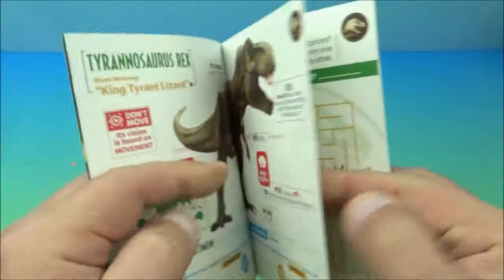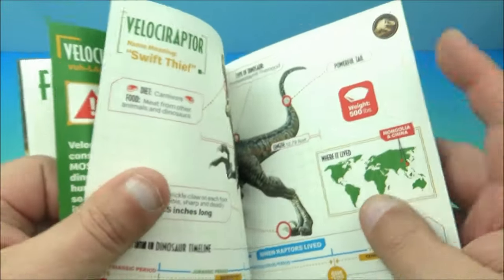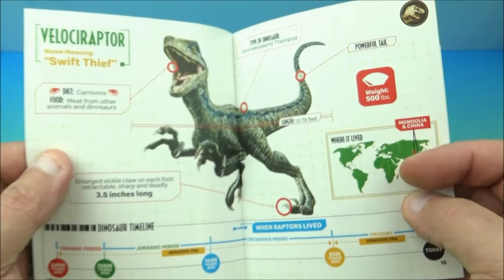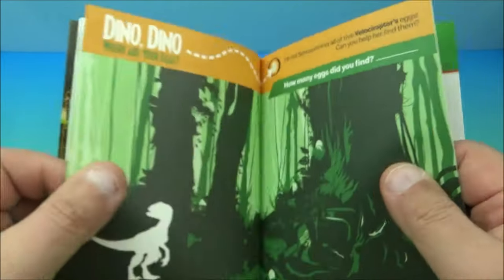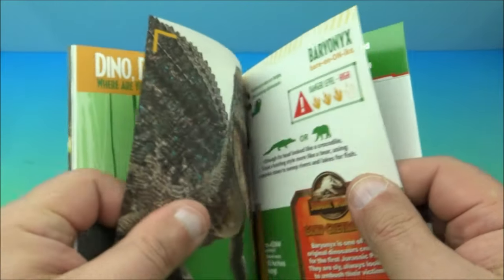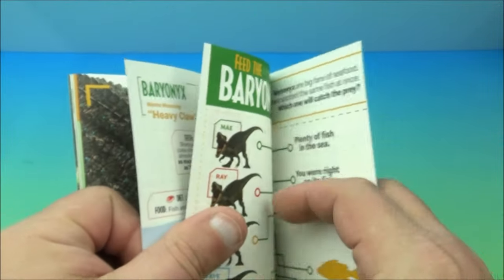There's a Tyrannosaurus rex section and a 'follow the dino track' maze puzzle — I like maze puzzles and all this kind of stuff. Anytime you can use your mind, read, learn information — education is always good. The more you know, the better. Even dinosaur facts make for great conversations.